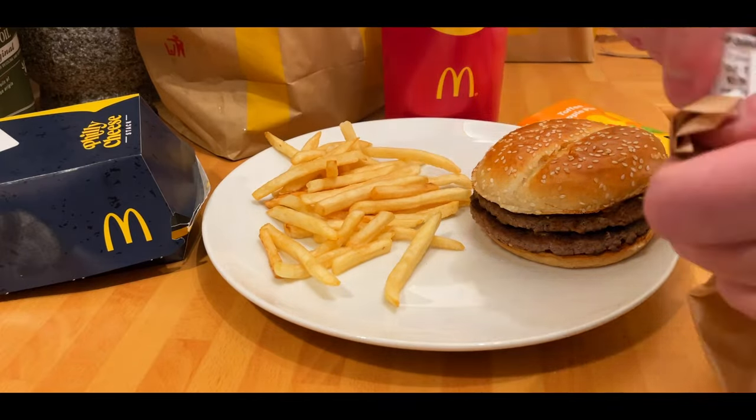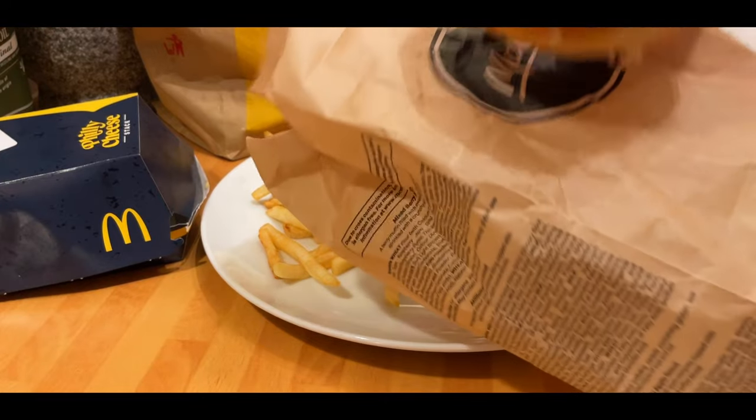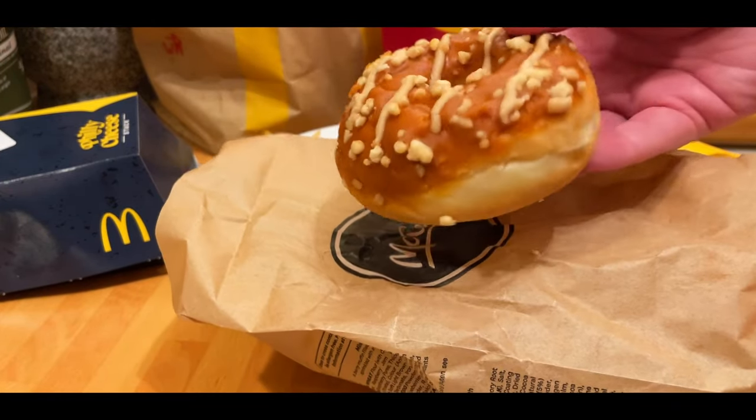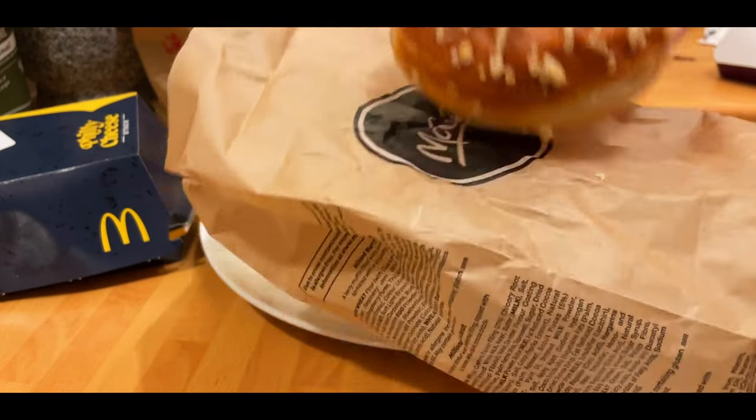The Chili Cheese Bites go well with the Chili Philly Cheese Stack. Chili cheese bites are always good at McDonald's — they can be a little gooey sometimes, but that's not a bad thing. On to the fries: always quality fries, I can't really fault them. They were just a little bit soft on this occasion — I think the moisture got to them in the box.